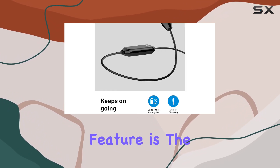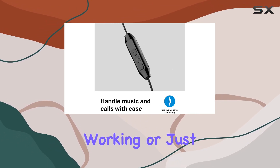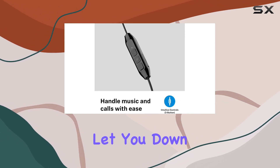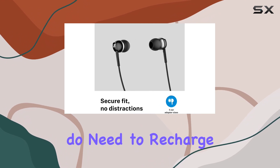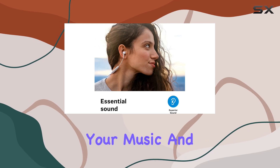One standout feature is the 10-hour battery life. Whether you're commuting, working, or just on the go, these earphones won't let you down. And when you do need to recharge, the USB-C fast charging ensures you spend more time enjoying your music and less time waiting.